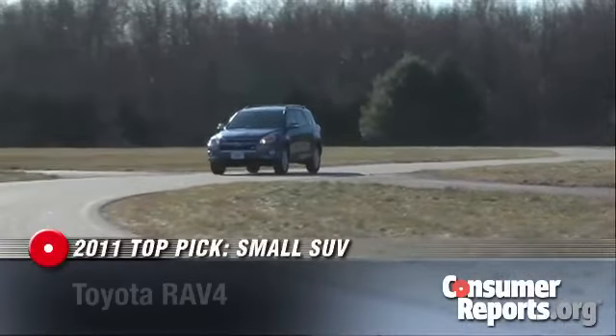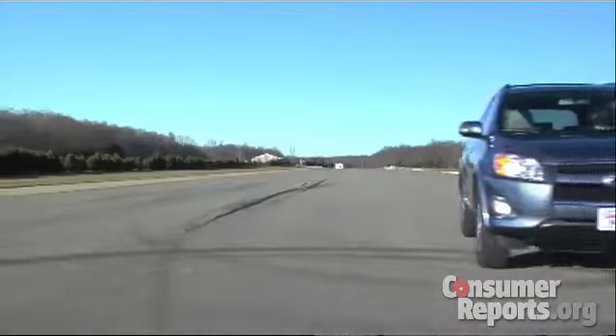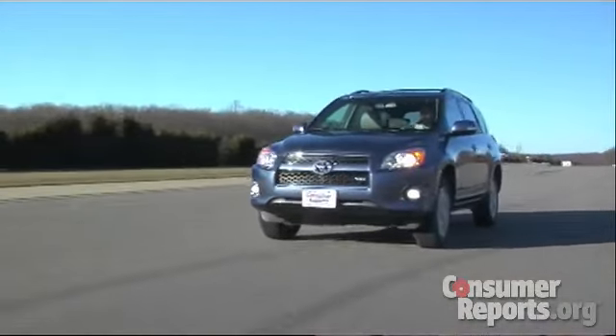The RAV4 is our top pick among small SUVs. The agile handling, roomy interior, and good fuel economy with the four and six cylinder engines make it a winning combination. The RAV4 also offers an optional third row seat.